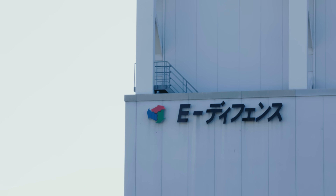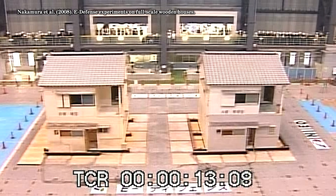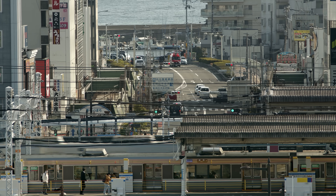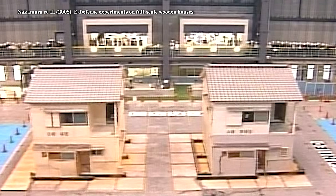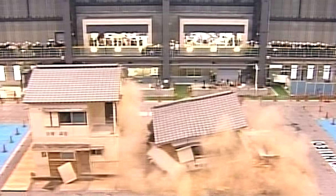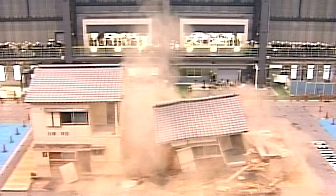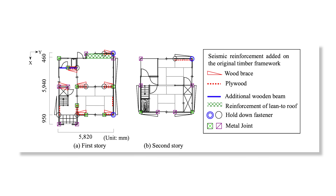After E-Defense opened in 2005, one of their first tests was a comparison between two traditional Japanese wooden houses. The houses were transported from the nearby city of Akashi, rebuilt on the table, and shaken at the magnitude of the Kobe earthquake. The house that stayed up had been retrofitted with wooden braces, beams, and metal joints, making it more earthquake resistant. The other was unmodified. This test demonstrated that older Japanese houses are not able to withstand powerful earthquakes — but it also presented a solution.